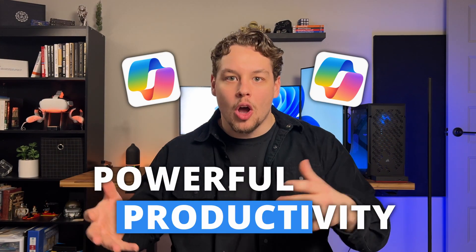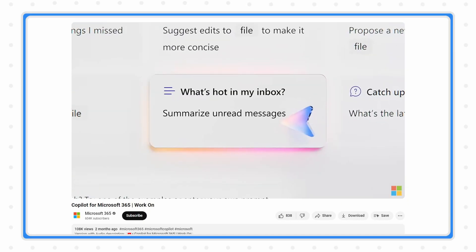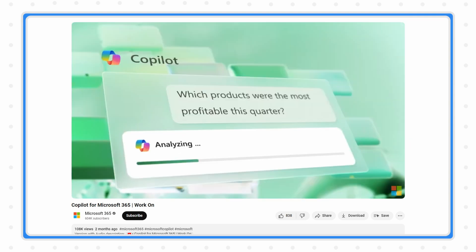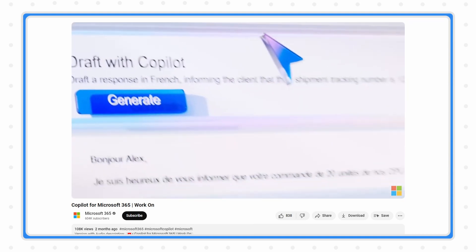Microsoft Copilot is regarded as the most powerful productivity tool on the planet, but that's only if you're actually using it correctly. Hundreds of thousands of businesses are currently using Microsoft products each and every day, and these businesses are now beginning to implement generative AI into their workflows. Unfortunately, Copilot is going to work against you unless you begin to implement these three things.